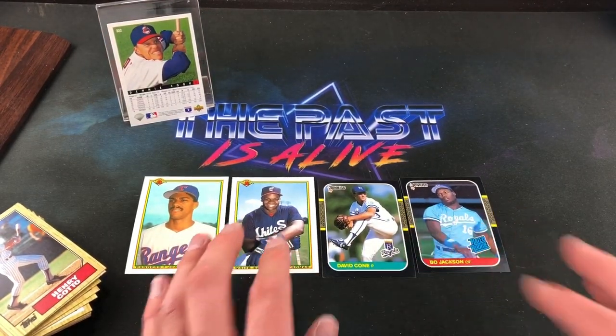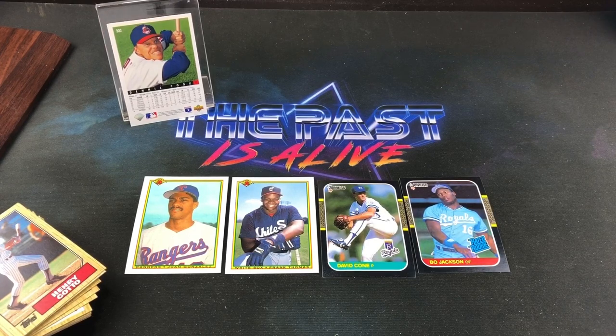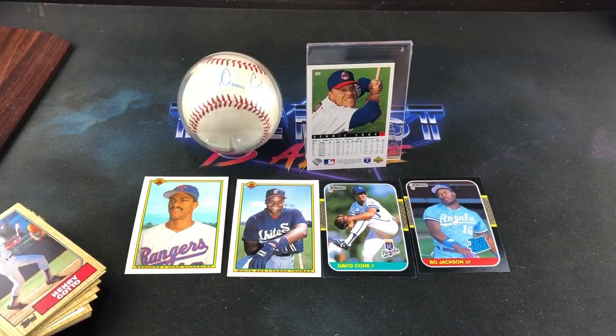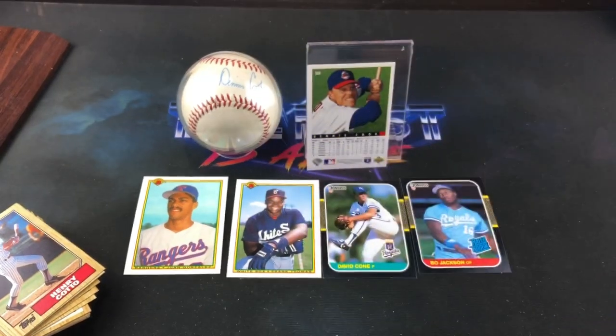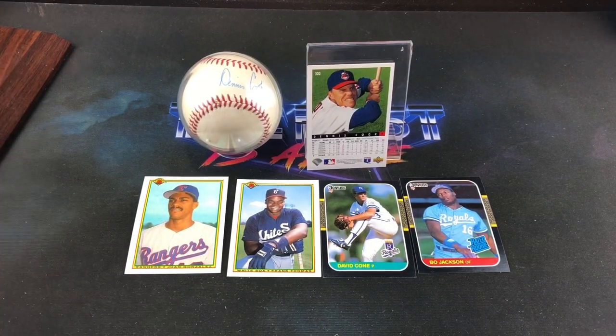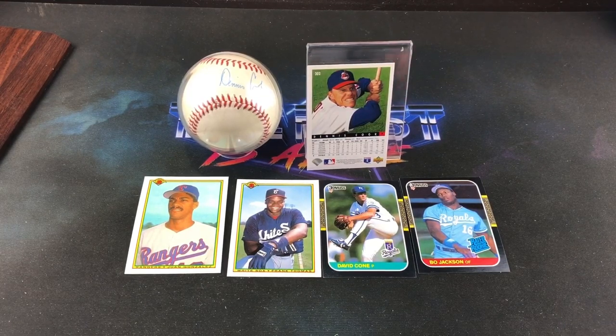Three rack packs, four rookies — Thomas, Bo Jackson, Gonzalez, David Cone. So freaking awesome. And of course this legendary Dennis Cook plaque that will remain on display forever, and this freaking awesome Griffey second year Topps Big. So much cool stuff — thank you guys so much for sending everything, I appreciate it. And I appreciate you for watching. Drop me a comment down below and let me know what your favorite pull was from this video. I will see you guys all tomorrow night for Turn Back the Clock Tuesday and 1996 Topps Laser. Have a great night guys.